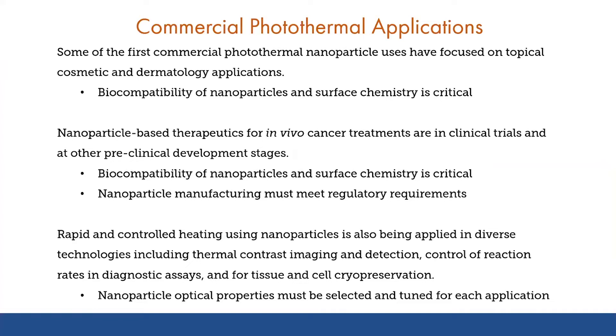There are a number of other in vivo treatments or applications using nanoparticles for photothermal cancer treatments or therapeutics that are moving through clinical trials and at various points in the regulatory process. For these materials, in addition to their optical properties, it's critical that the particles are also designed to ensure biocompatibility and to make sure that both the particles and the surface chemistry are tuned and non-toxic. Those nanoparticles need to be manufactured in a way that meets all the regulatory requirements that the FDA or other bodies would require. There are also a wide variety of other photothermal-enabled applications ranging from diagnostics to tissue preservation that are now in development.